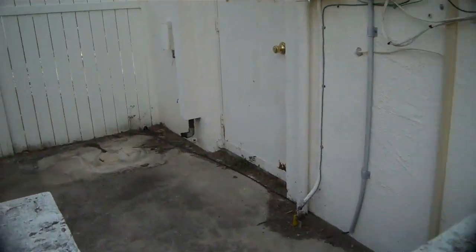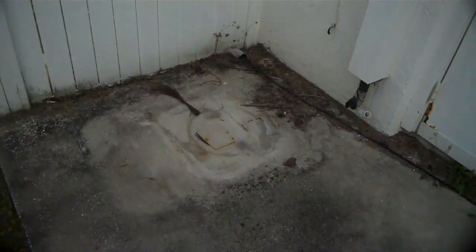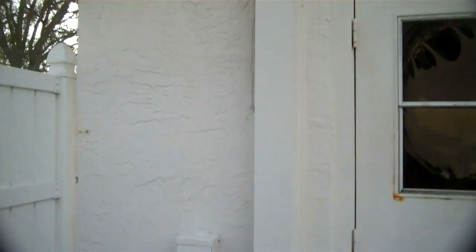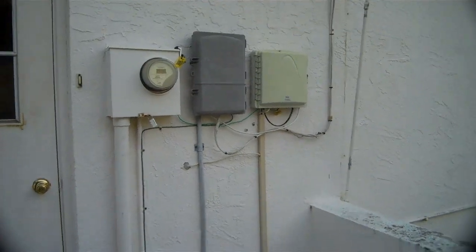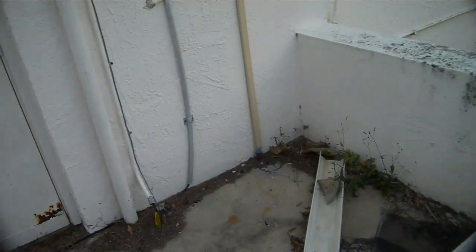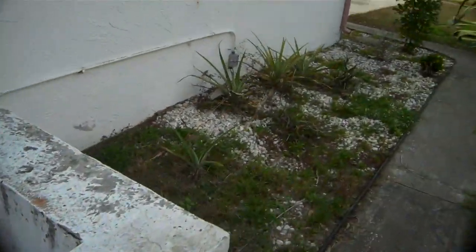This is where the air conditioner is supposed to go, and it's missing. So this homeowner really did a number on this house. I guess they were pissed off the bank was taking it. Rusted door — that door has got to go. A lot of work, man. A lot of work.